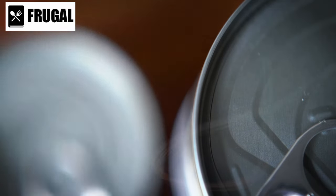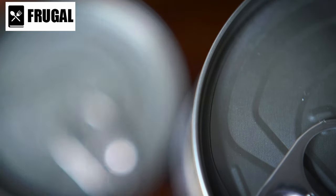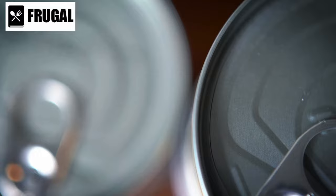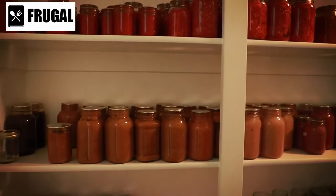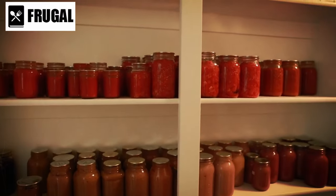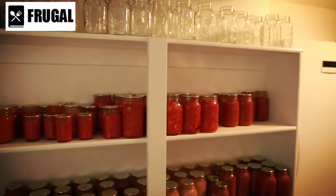Are you wondering which canned goods are truly worth your money and which ones might not be as beneficial as they seem? Stick with us as we reveal the top five canned foods you should add to your cart ASAP, and five that might not be the best choice for your pantry.